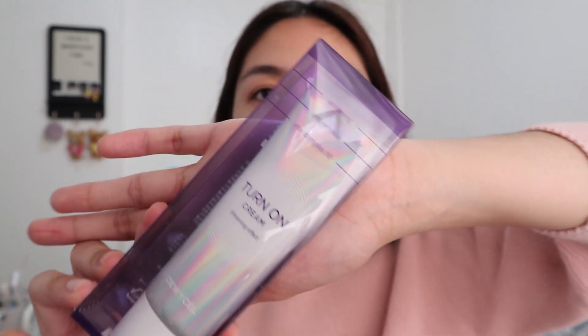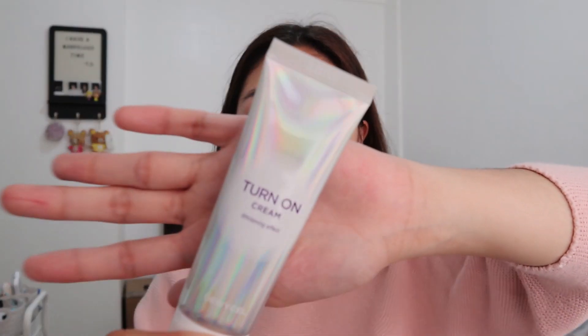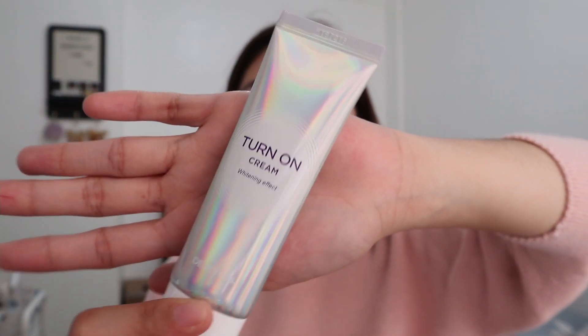Before applying, I'd like to give you an insight into the product details of each product. First, the Turn-On Cream. It is a whitening cream that contains vitamins to smooth out uneven skin tone and renews vitality. It is also a 3D tonal powder and consists of niacinamide, white flower complex, elastomer gel, and vitamin 10 complex.